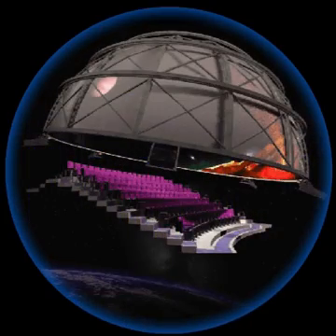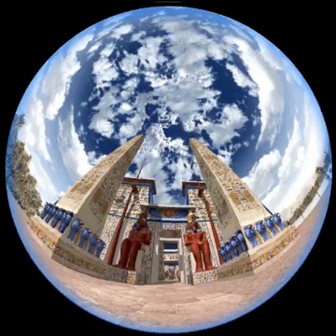High-res full dome video is displayed seamlessly on the entire dome surface. We can also display the nighttime sky anywhere on Earth, a hundred years into the future or into the past, all in real time.